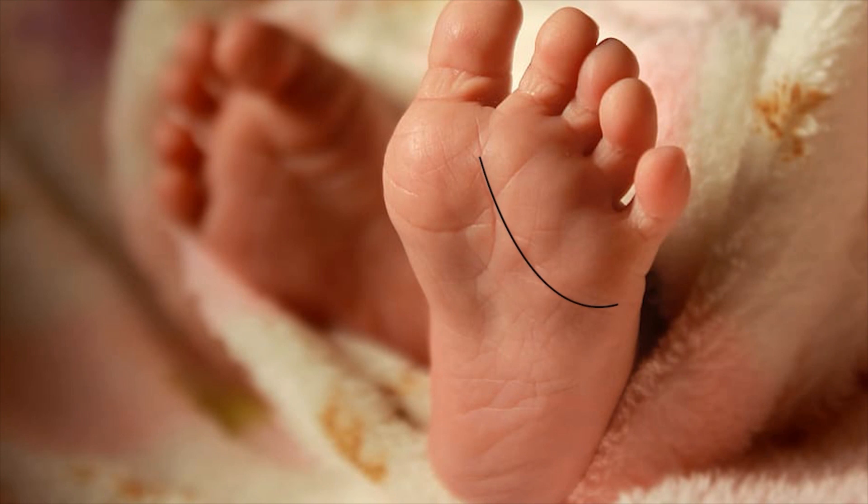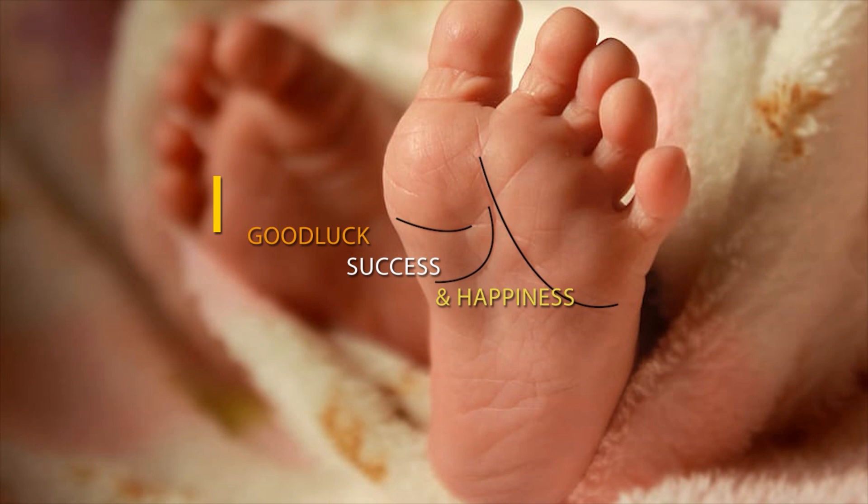If you look carefully at the bottom of your feet, you're going to notice that there's a bunch of lines there. Some of these lines are indications of good luck, success, and happiness. In this video, I'm going to tell you which lines give you just that.